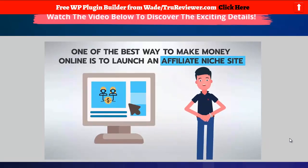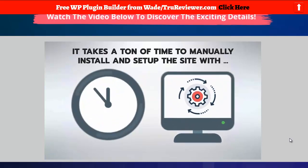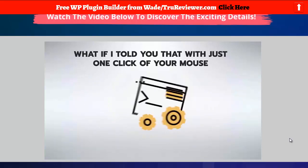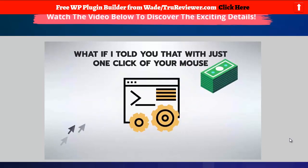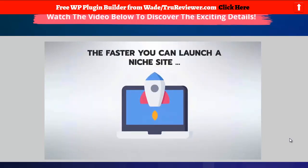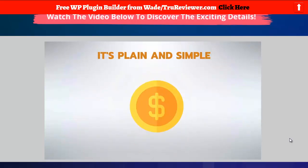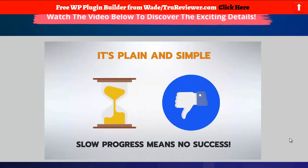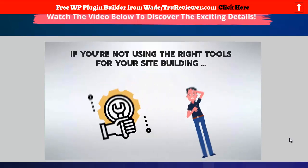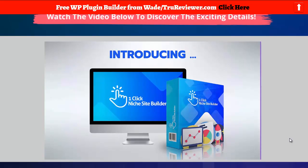Now let's watch their sales video together. [Sales video:] 'The goal is to launch an affiliate niche site, but here's the thing — it takes a ton of time to manually install and set up the site with all the right plugins, articles, and content. What if I told you that with just one click of your mouse you can have a completely done-for-you, traffic-ready, money-making niche site within 60 seconds or less, saving you time and money? The faster you can launch a niche site, the better you can start driving traffic and potentially make money.'